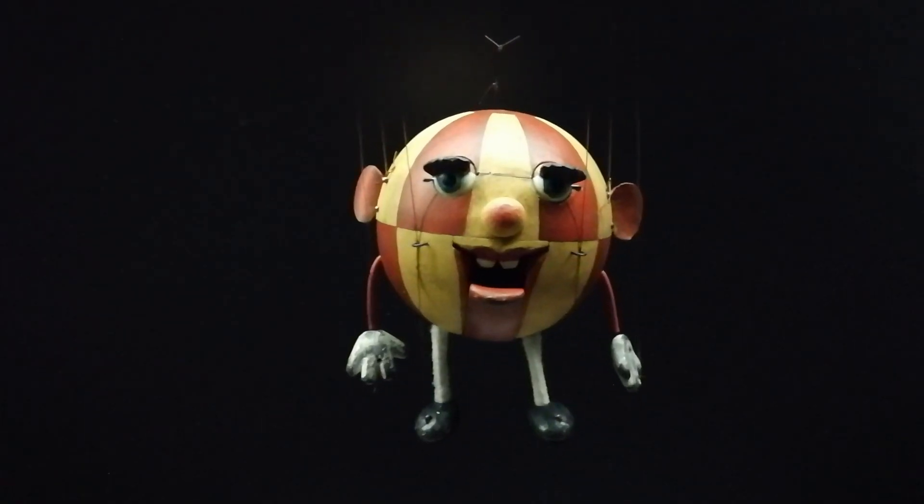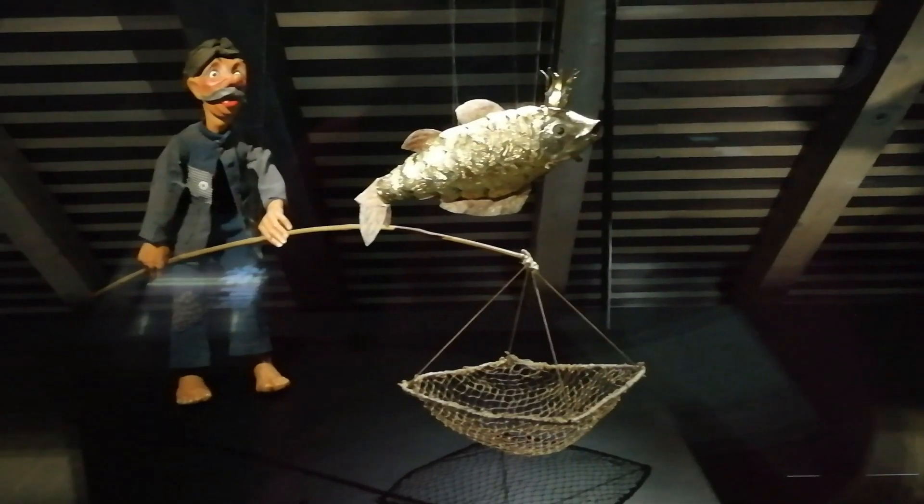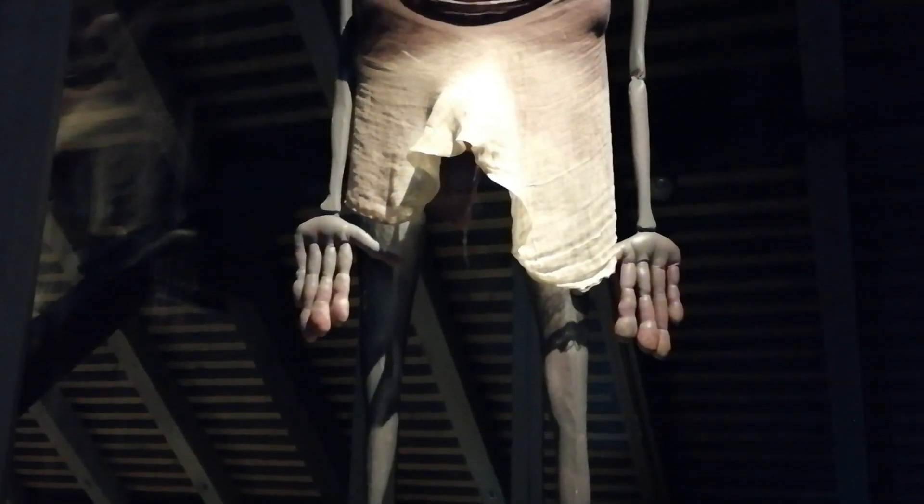The Museum of Puppetry is a tiny museum that will show you the history and the rich tradition of puppeteering in Slovenia.